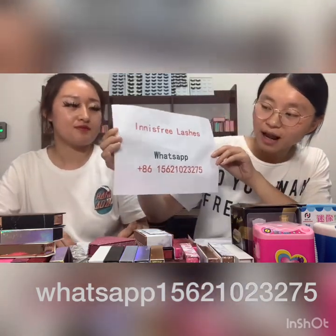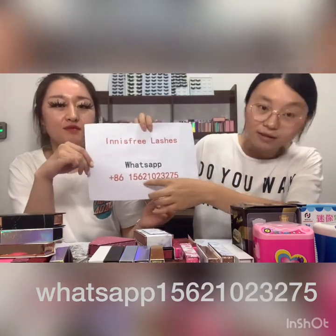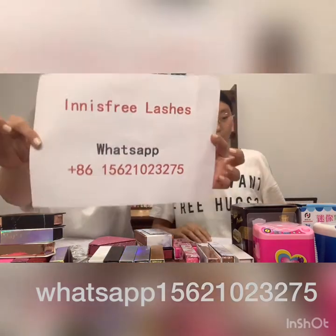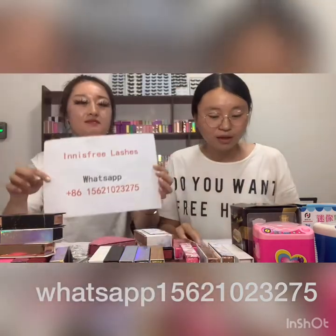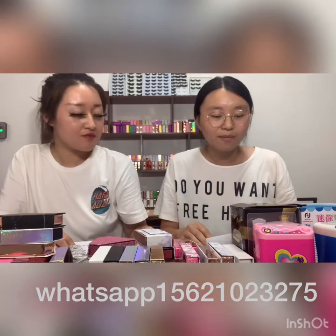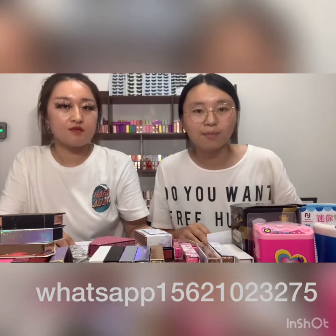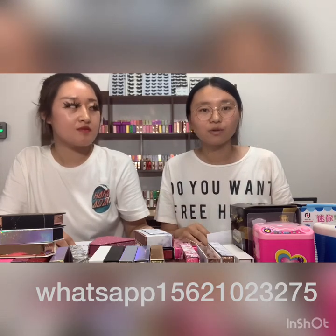Hello, welcome to our channel. My name is Roli, I'm Haley. We come from Innisfree Lushies and this is our WhatsApp. We are professional, great quality mink lashes and custom packaging boxes manufacturer and wholesaler. We have helped 8,000 customers who start their business to make more and more money.